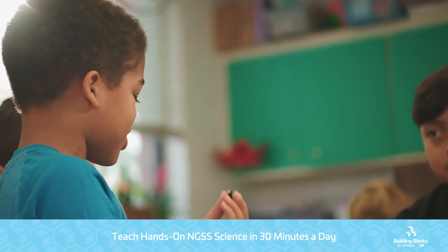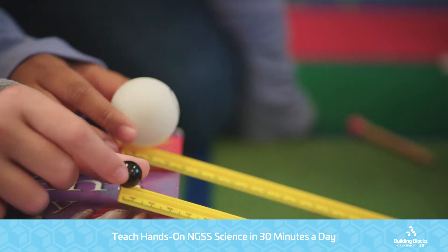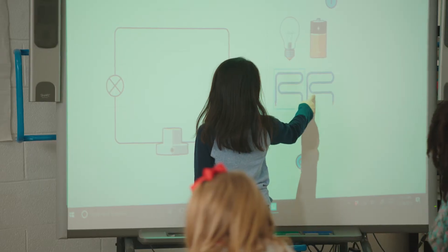What if I told you in just 30 minutes a day, you could teach science in a way that not only meets the new standards, but also energizes your students and makes preparation easy for you? Now with Building Blocks of Science 3D from Carolina Biological, you can do all of these things.